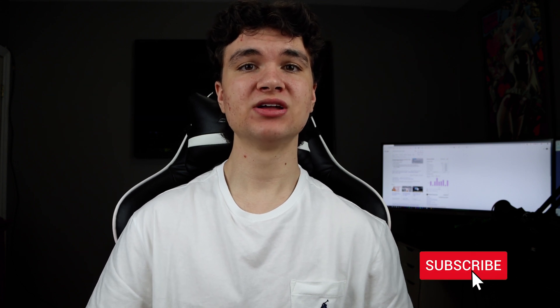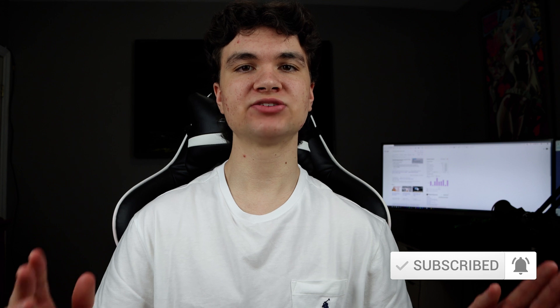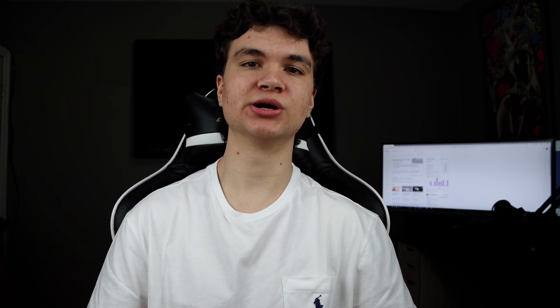Thanks for watching this entire video if you made it this far. Don't forget to subscribe and click the notification bell. I really appreciate you guys watching, and I'll see you in the next video.